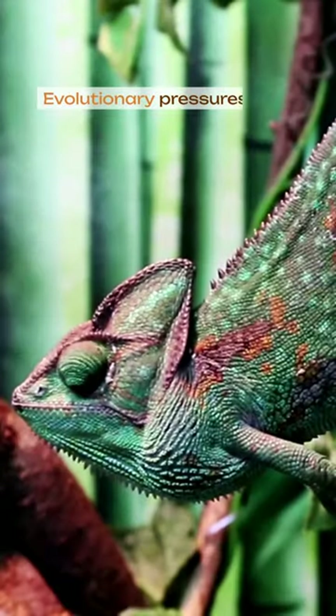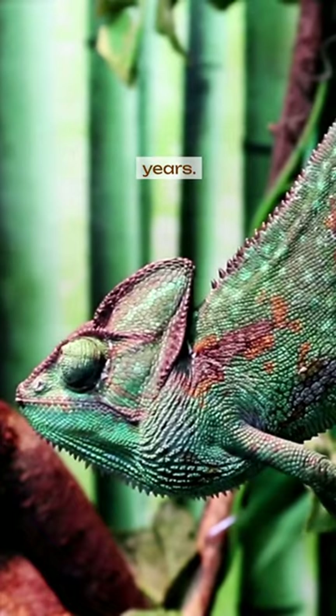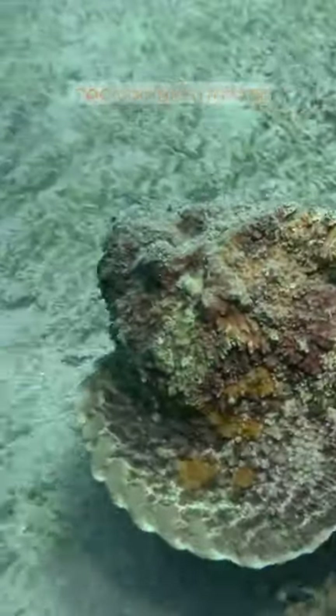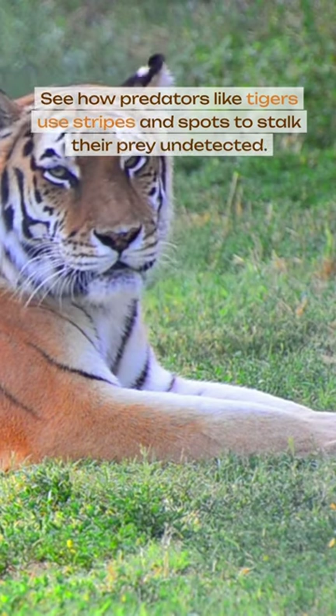Evolutionary pressures have fine-tuned these deceptive appearances over millions of years. See how predators like tigers use stripes and spots to stalk their prey undetected.